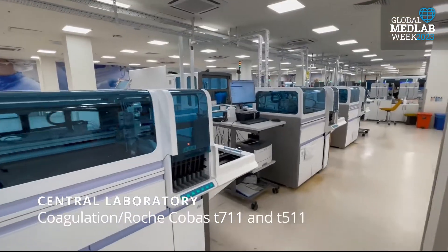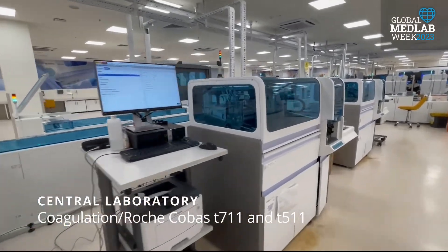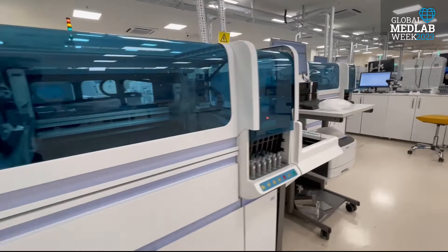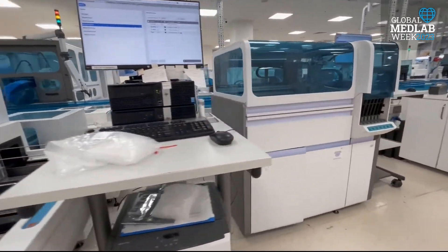The laboratory's main structure is built of Roche-Cobas devices. There are approximately 60 laboratory technicians in the laboratory area, as well as one chief director and one assistant director.